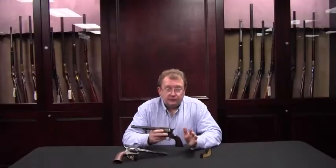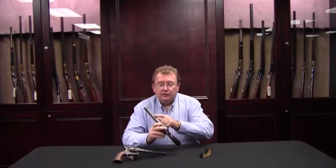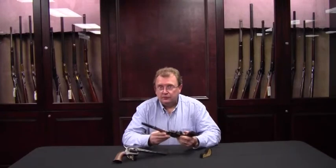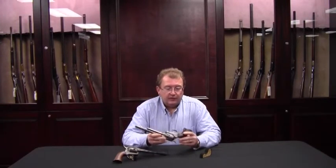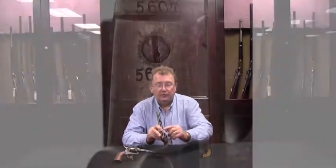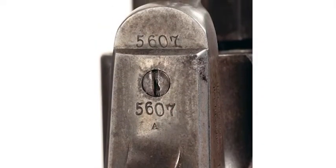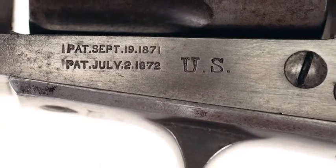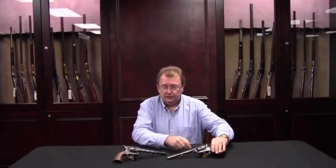Important features on this particular specimen are that it still carries a lot of the original finish through all the protected areas that would not have been affected from normal usage on the prairie and holster wear. The example still has very crisp markings throughout, and it is totally 100% original. This would make an exceptional example for anybody for their collection, and few examples exist in this fine of condition.